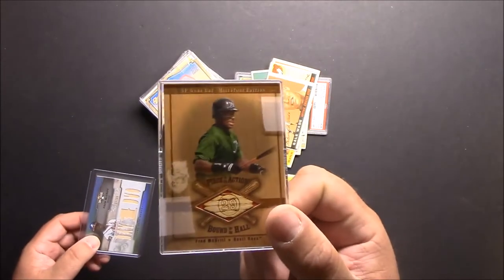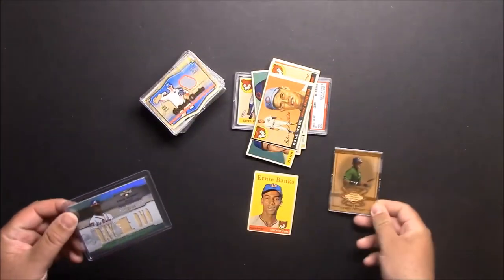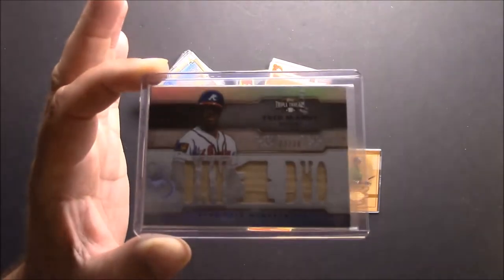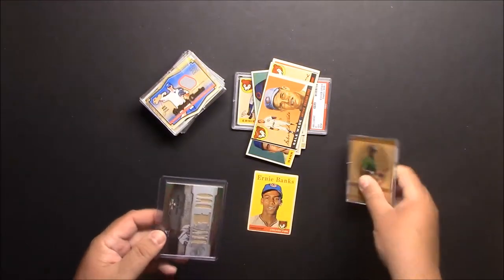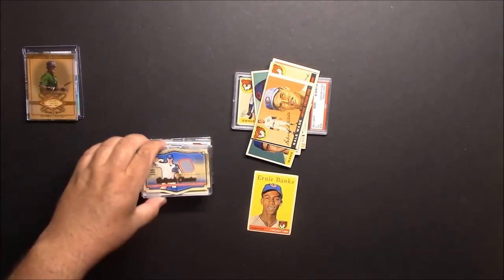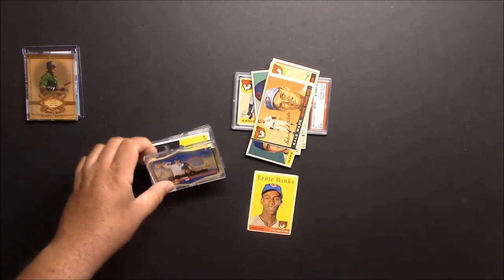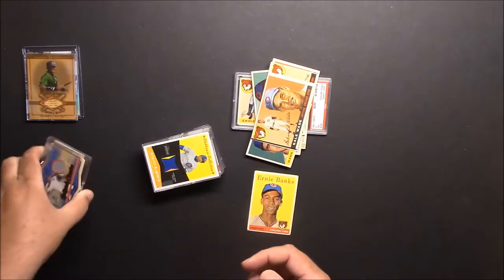On to the other pickups — I got this 2001 Fred McGriff. I already had it but it was a couple bucks. Same thing for this one, looks like I already had this one as well. The guy I got this Fred McGriff from had all these jersey cards pretty cheap, and I just picked up some random Cubs cards.